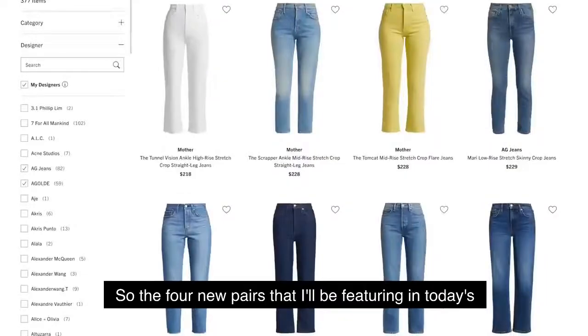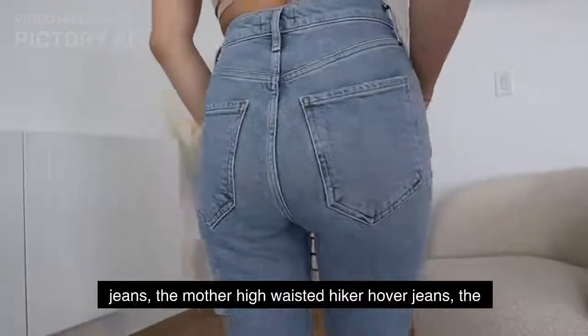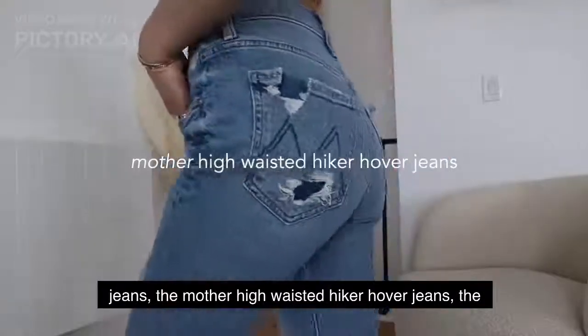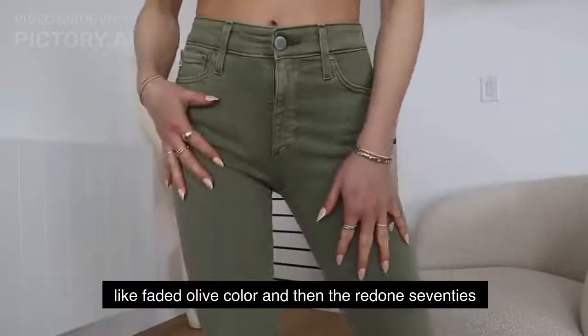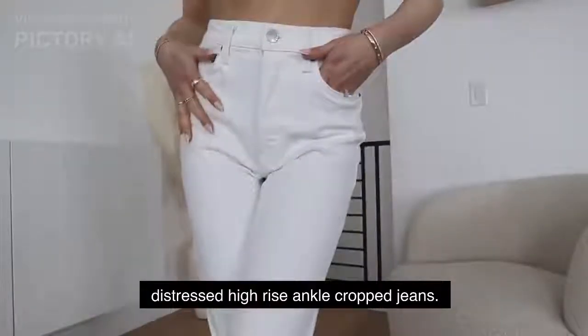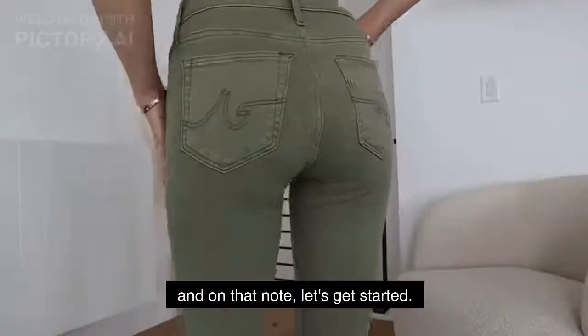The four new pairs I'll be featuring in today's video are the Agoldie Riley crop jeans, the Mother high-waisted hiker hover jeans, the A.G. mid-rise stretch skinny jeans in this gorgeous faded olive color, and the Redone 70s distressed high-rise ankle crop jeans. These four brands are some of my favorites — I'll link them for you guys down below. And on that note, let's get started.